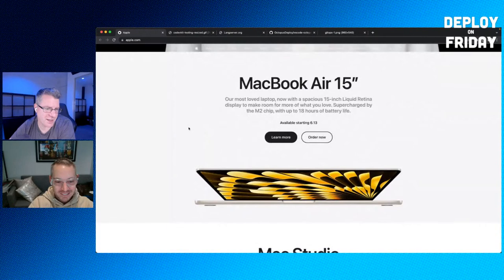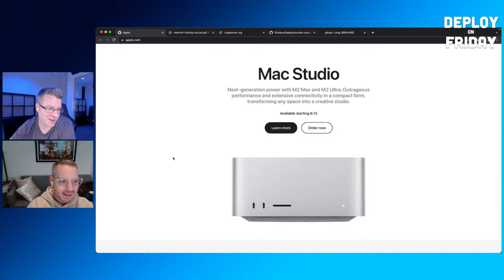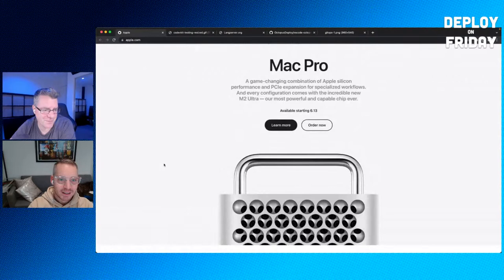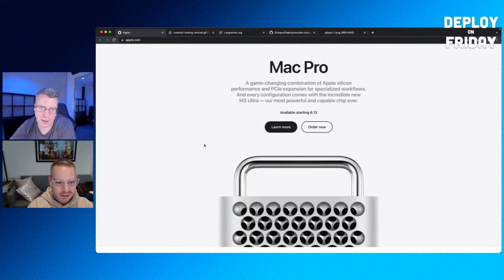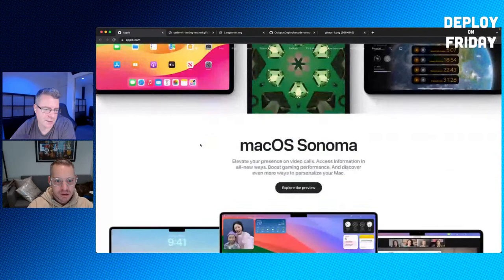Apple also announced the MacBook Air 15, the new Mac Studio with M2 chip — a great little unit — and the Mac Pro cheese grater upgrade. We use a lot of this gear at Octopus. Some say the Mac Pro may be outdone by the Mac Studio, though it still offers expandability with PCIe slots. There were also software updates including macOS Sonoma. Lots to keep track of.